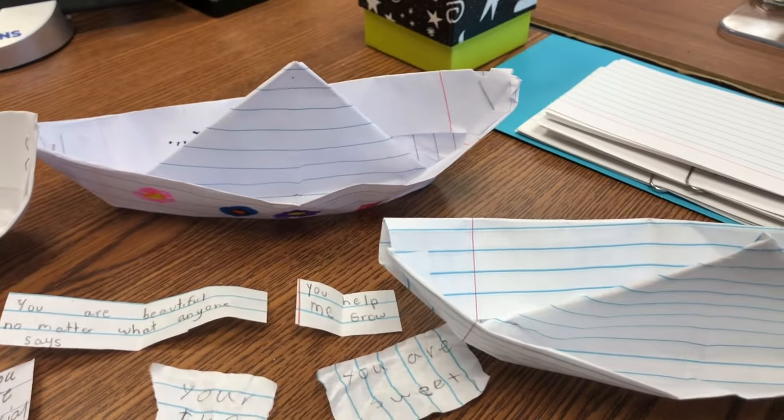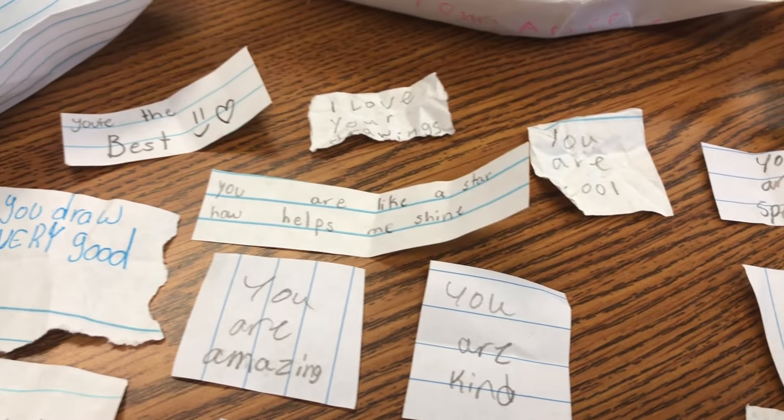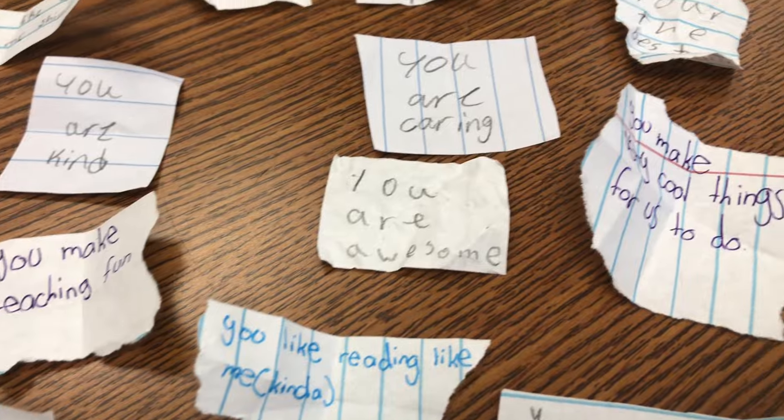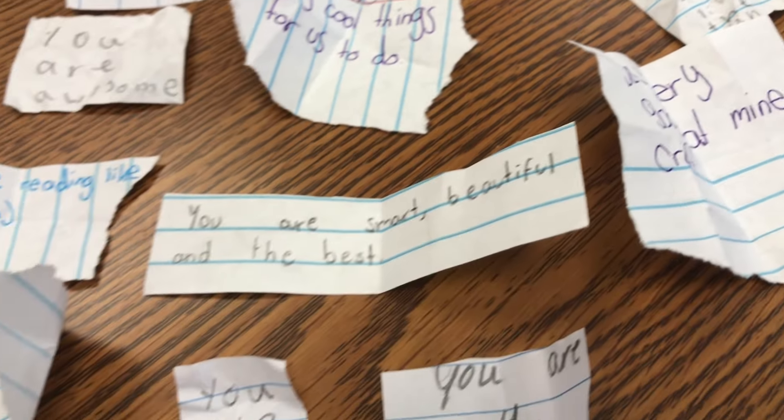I just finished planning for next week. I wanted to show you something the girls in one or two of the classes did for us this week — they basically made paper boats. Inside the paper boats, they folded little kind notes for myself and my co-teacher. Here are the little paper boats, and inside each of these were all these papers. I opened them up so you can see the messages that the students wrote. These are just super beautiful.